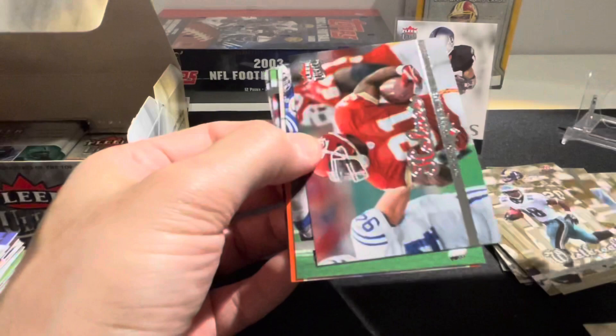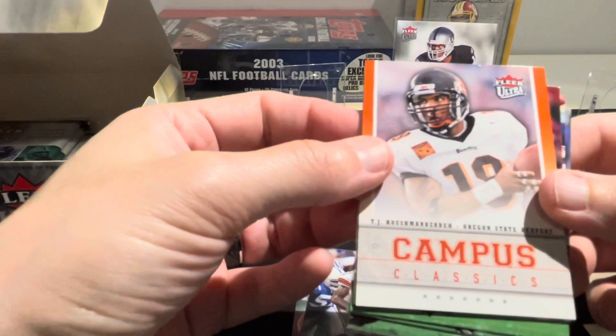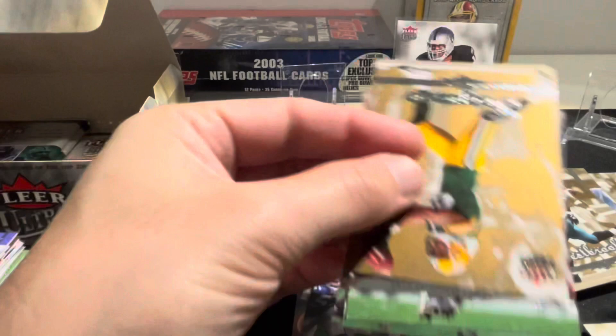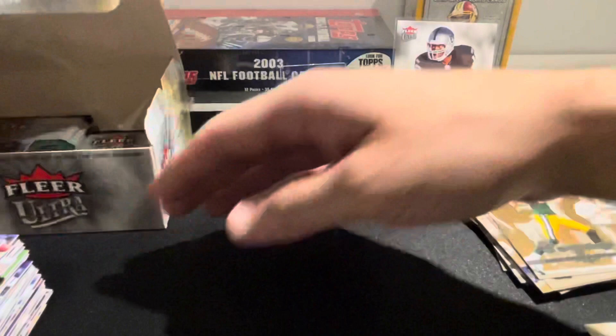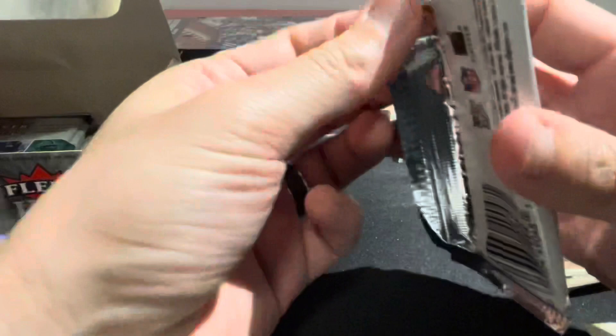Another Randy Moss Ultra Award Winners. Priest Holmes, Antonio Bryant. Campus Classics - this is TJ Houshmandzadeh; I think you can get these autographed but obviously this one is not. Gold medallion Robert Ferguson, Zach Crockett, Mark Brunell, and Javon Kearse. Just a handful of packs left - appreciate your support. Let me know in the comments if there's anything you want to see ripped and I'll see if I can get it.